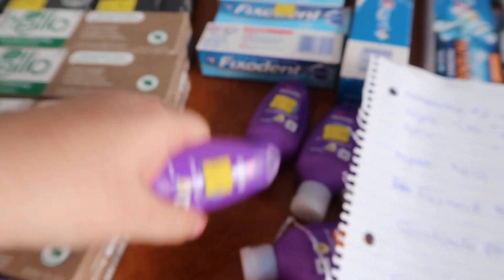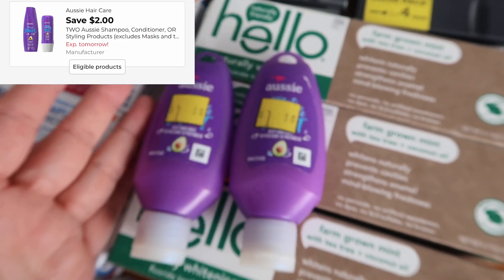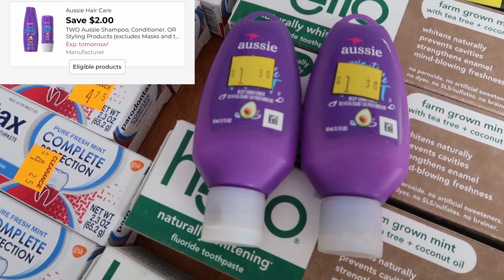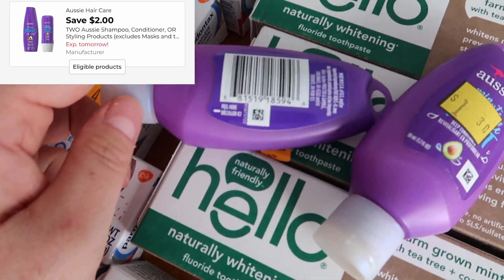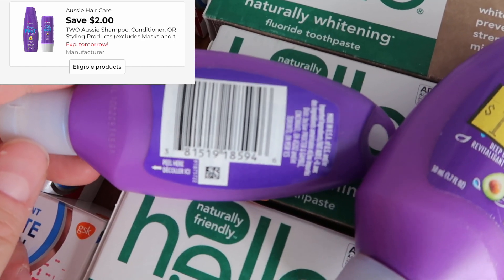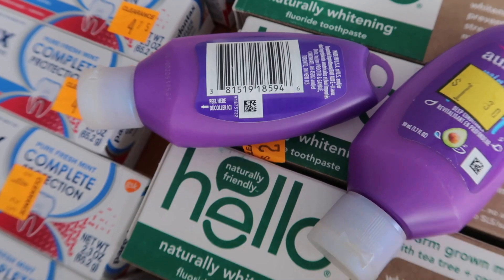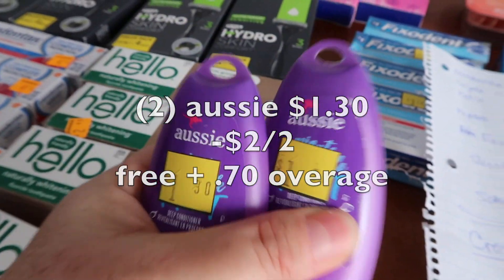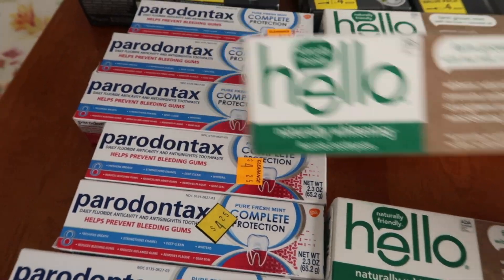Another great little deal for some overage are these Aussie — it's like a little shampoo. I found them at most of the stores, believe it or not. They are 65 cents each, so for two of them that's $1.30. We have a two off of two digital coupon, so it makes it free plus 70 cents of overage. I had a little bit of overage with the Hello and the razors, and we're going to talk about the razors here in a quick second.